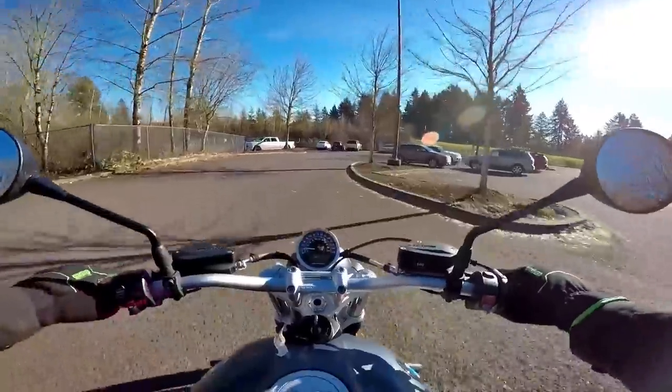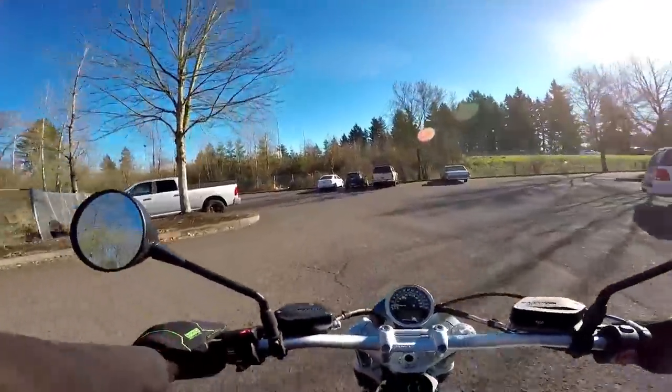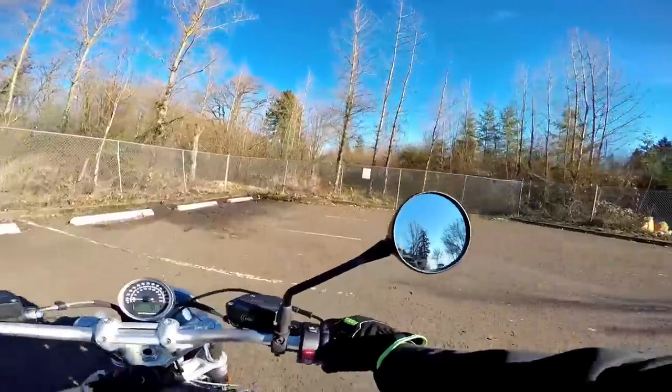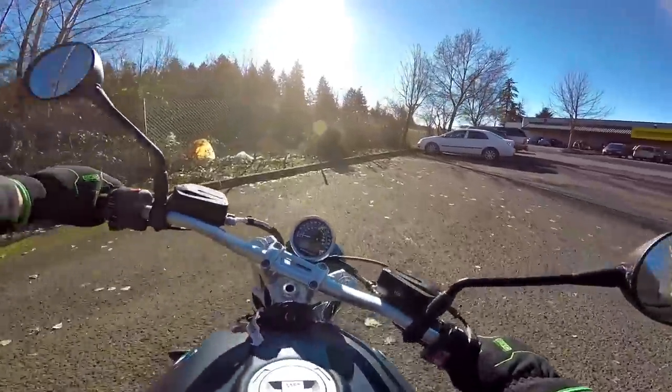I can't hear those tires howl — I love it. They just have such a cool standard motorcycle look to them. It's just overwhelmingly pleasing.